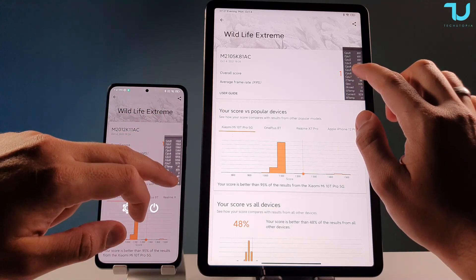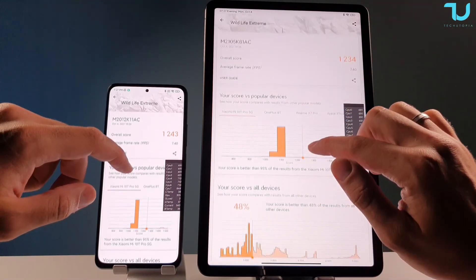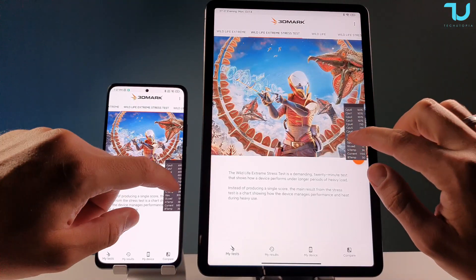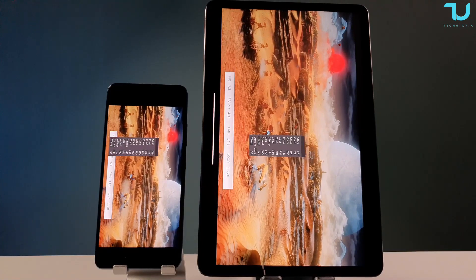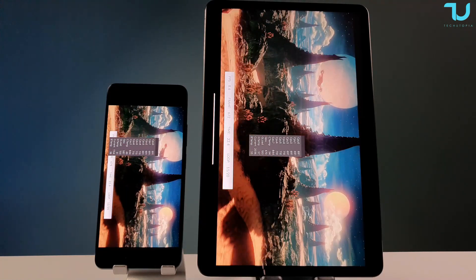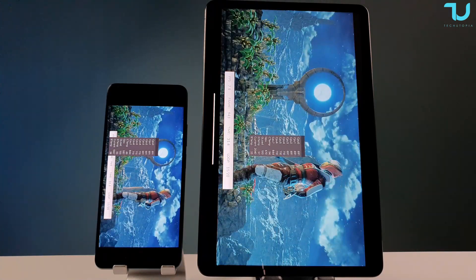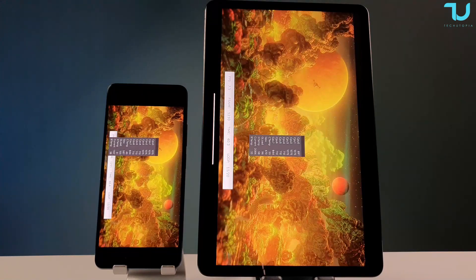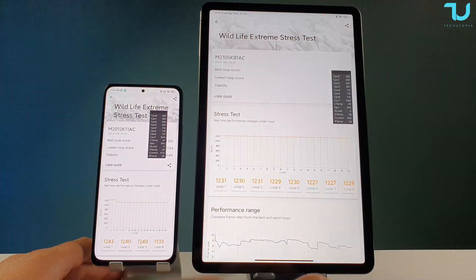3DMark Wildlife Extreme stress test is running. Mid-test readings: Poco F3 battery 38 degrees, CPU temperature 49; Mi Pad 5 Pro battery temperature only 33 degrees, which is very cool, but CPU temperature is 54 — slightly higher at this stage. The key thing to watch is battery temperature — if that climbs too high, throttling becomes a real concern. Test finally finished, screenshot taken.